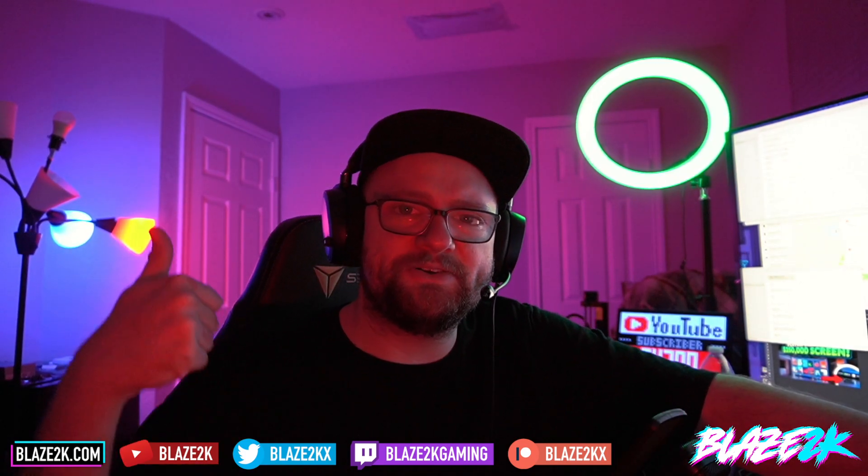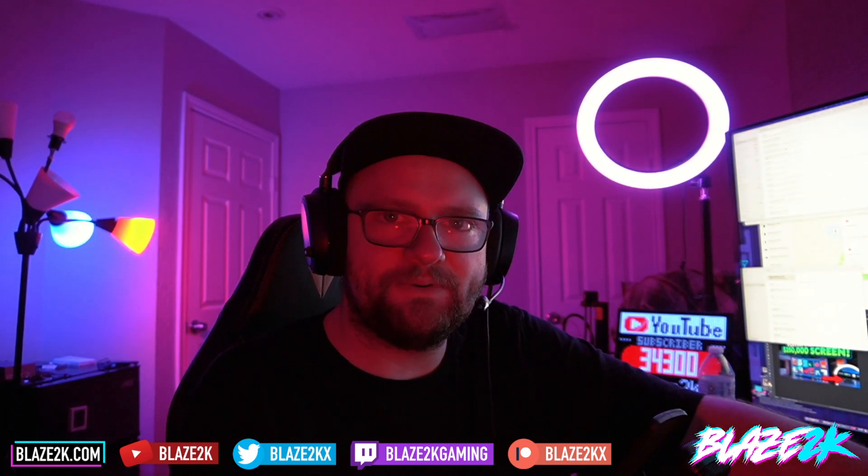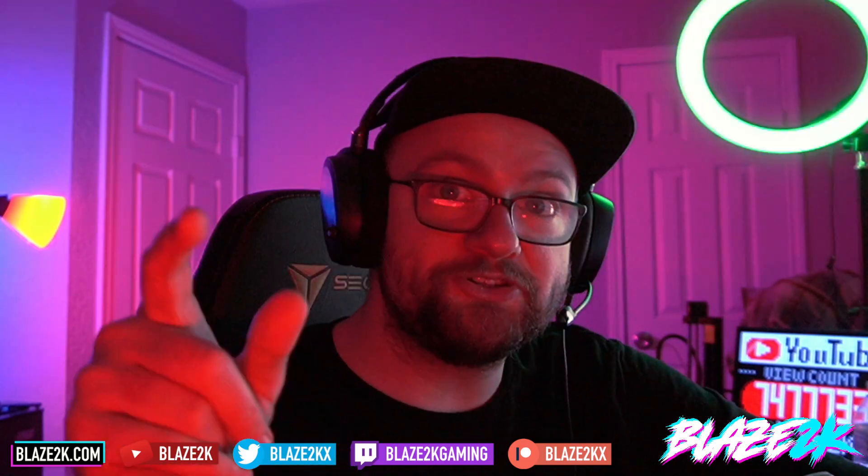Anyway guys, thank you for watching. I'm Blazed2K. If you want to see more Steam Deck content on your YouTube homepage every day, please subscribe and click the bell icon. If this video was helpful and you love the Steam Deck, please consider dropping a like below. I'll see you in the next one — happy Friday, enjoy your weekend!